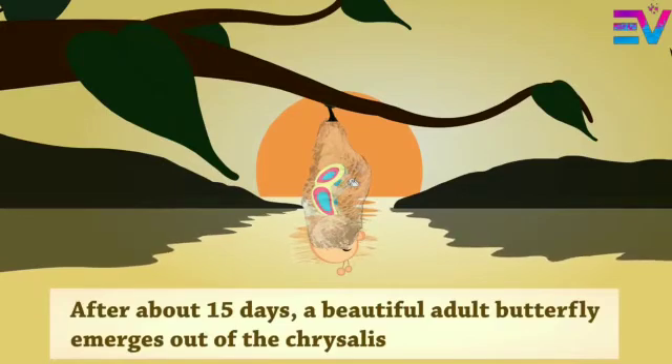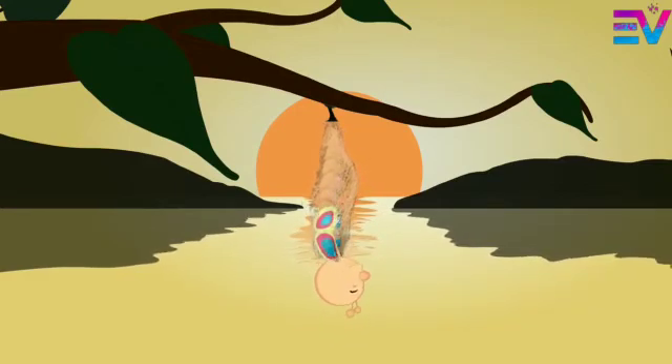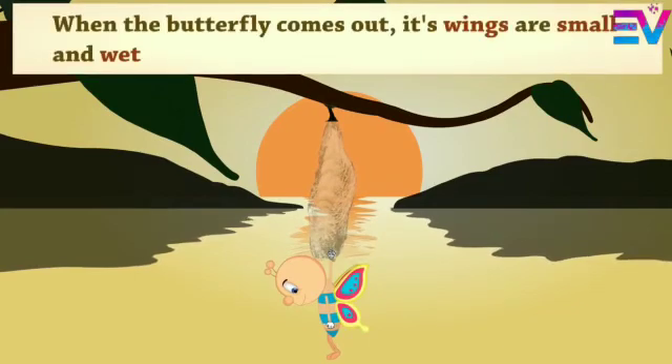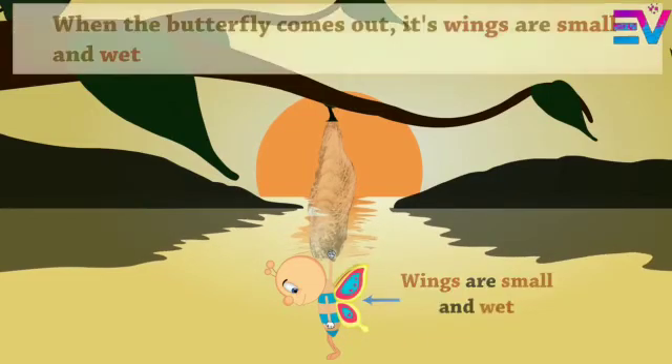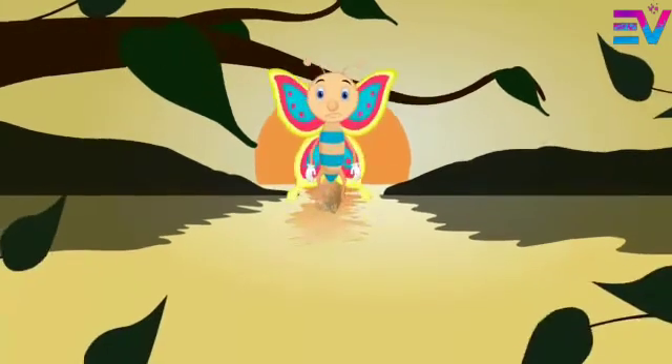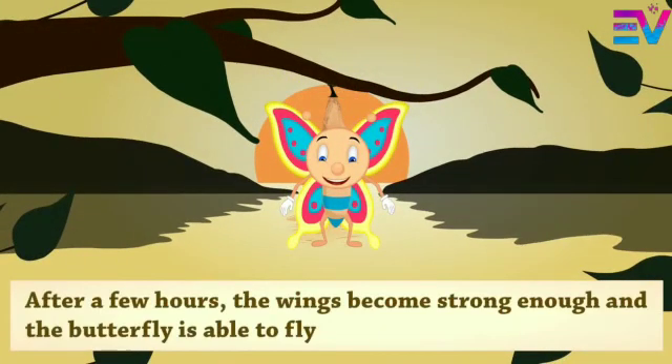After about 15 days, a beautiful adult butterfly emerges out of the chrysalis. When the butterfly comes out, its wings are small and wet. The butterfly pumps fluids into its wings to make them strong and to expand. After a few hours, the wings become strong enough and the butterfly is able to fly.